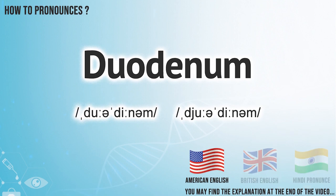In American English, it pronounces duodenum. In British English, it pronounces duodenum. In Hindi English, it pronounces duodenum.